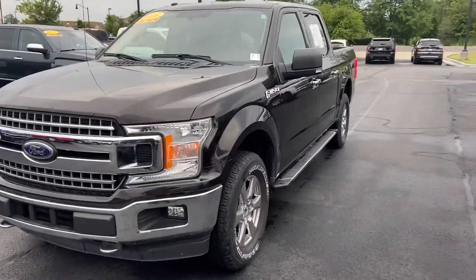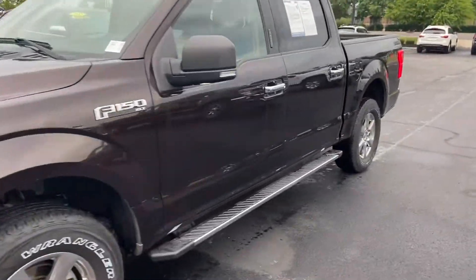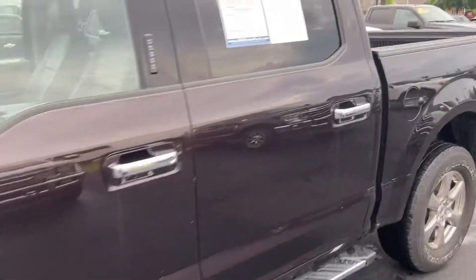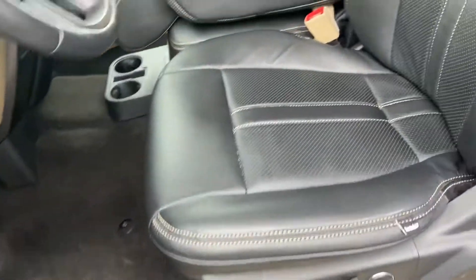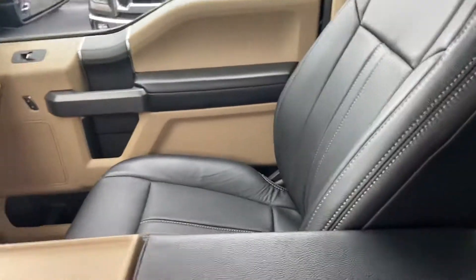This is Steve Angle with Bill Estes Ford. This is the 2018 Ford F-150 XLT. It is the magma red on the outside, black leather interior on the inside. Absolutely beautiful.